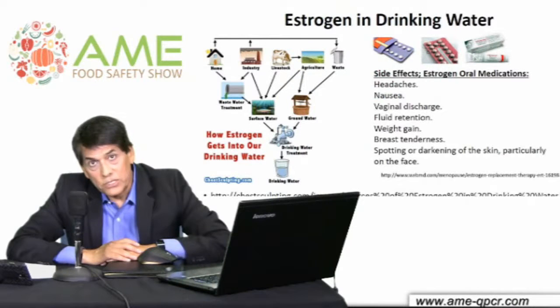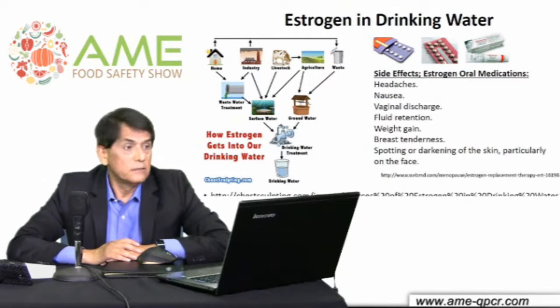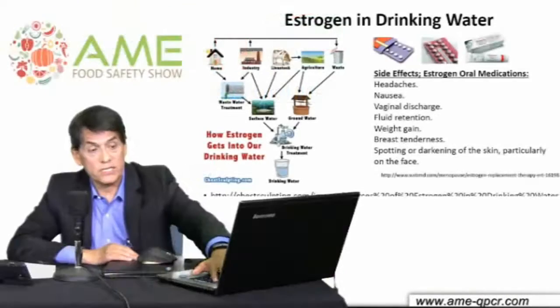The components of those pharmaceutical products do not get totally consumed. You can see bubble packs and creams — all of them use estrogen mimickers. Side effects you already know from television ads: headaches, nausea, vaginal discharges, weight gain, breast tenderness, spotting. All of those are primarily related to birth control-type medications. The point is that it all ends up in our drinking water.